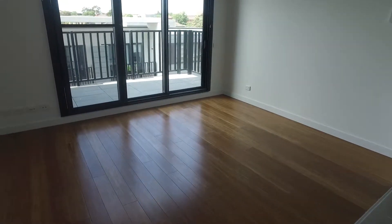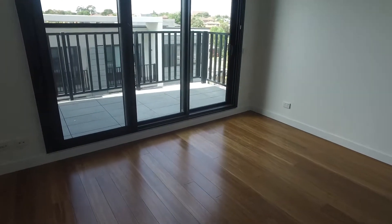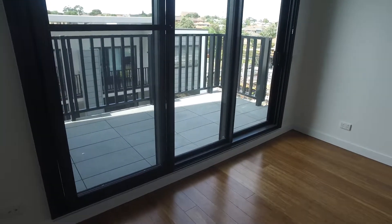Hi, this is Laura Hewson from Melbourne Real Estate and this is the marketing video for apartment 416 at 8 Olive York Way in Brunswick.